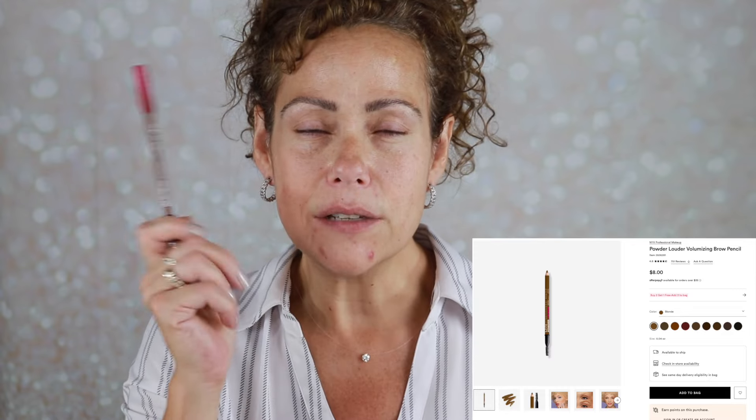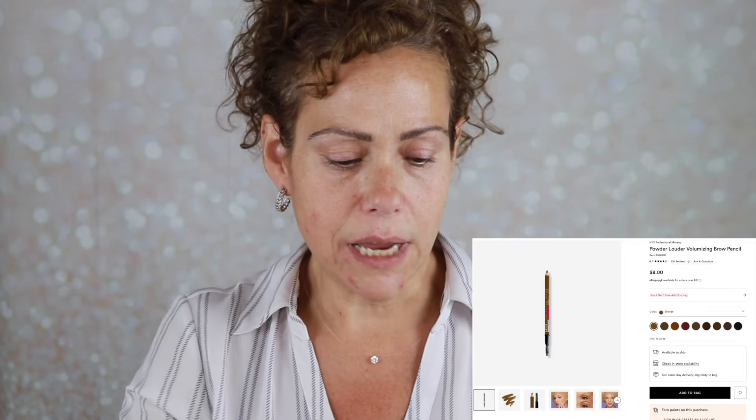The only makeup I have on my face right now is my brows. I have been singing the praises of this Powder Louder pencil — it is just amazing. It is a sharpened pencil with a spoolie, it adds volume to the brows, it is so easy and simple to use. Today I wanted to try a couple of the other NYX products that I have in my drawer.